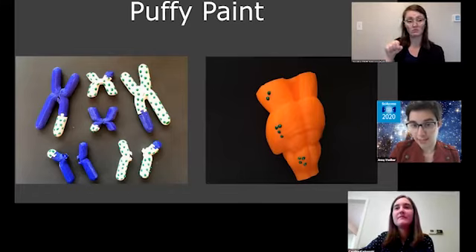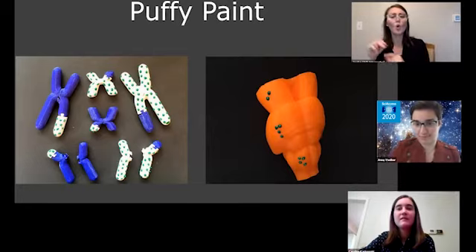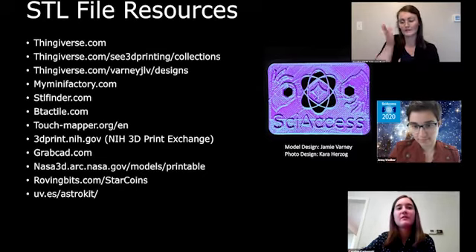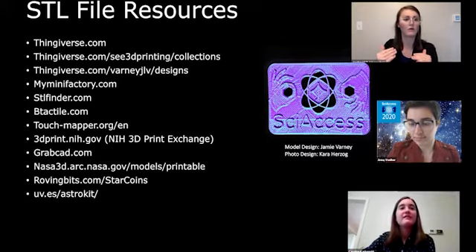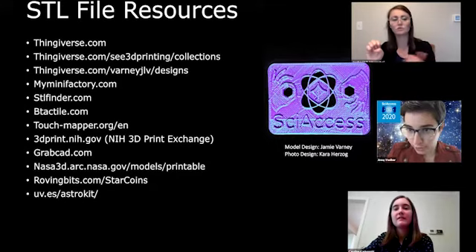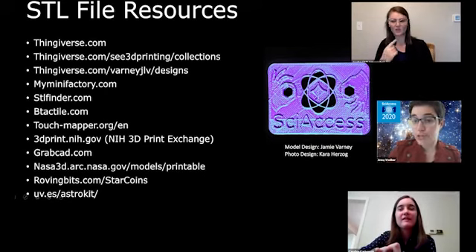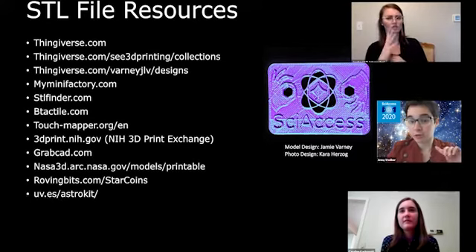So this is with the puffy paint you use for tactile feedback — yes, awesome. She says no, the previous one more. This slide includes MyMiniFactory, STL Finder, Touch Mapper, 3D Print NIH Exchange, GrabCAD, Roving Bit, Star Coins, Astro Kit, and Thingiverse. There's also a question asking if we can put the link for the Google Doc in the chat — yes, I've emailed it to you if that works, and we'll add it during the next talk.